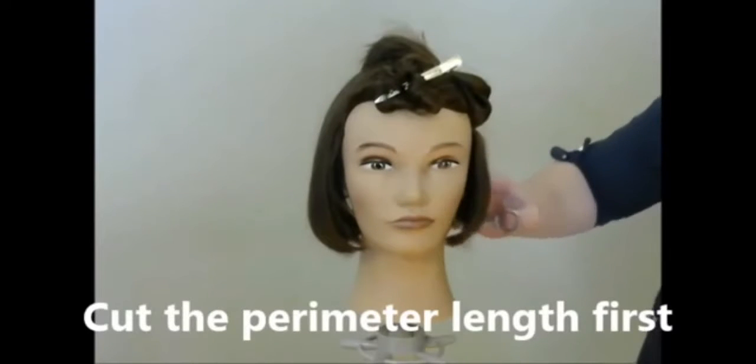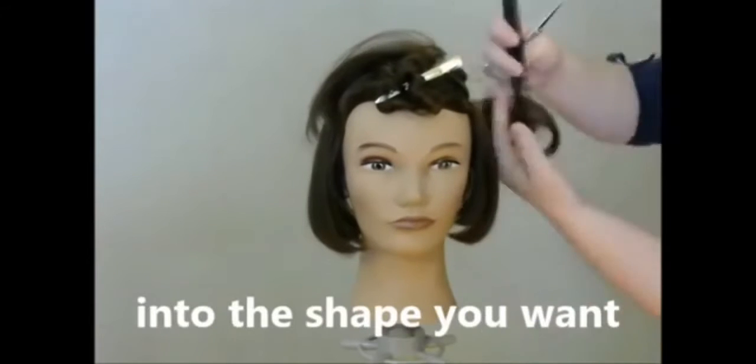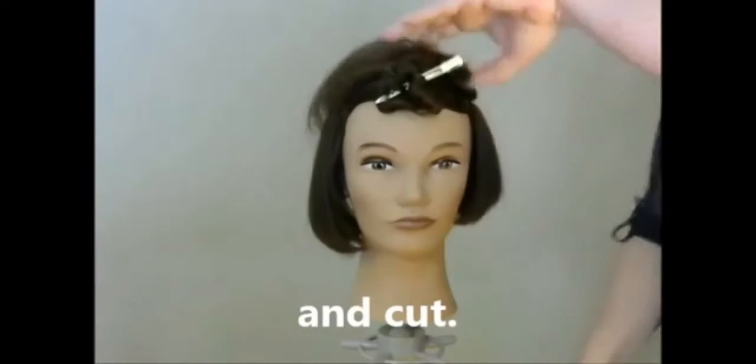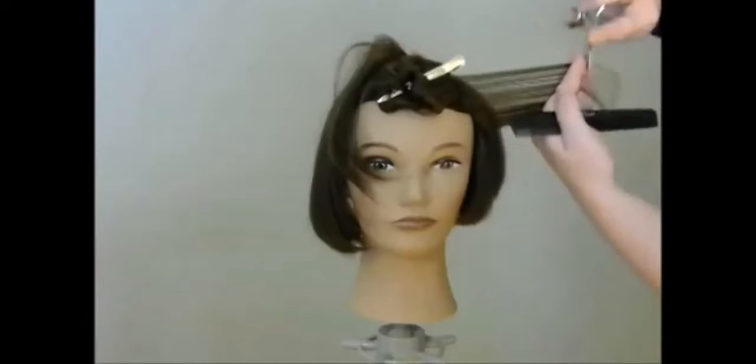The next is Head Shape Matters. There was a time I contemplated cutting my hair — well, I actually cut it — and I found out that my occipital bone was a bit flat and I didn't like the way it was looking. So I browsed on YouTube looking for ways to camouflage the flat part of my head.